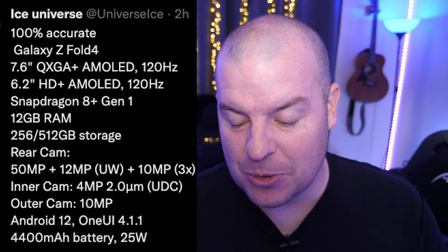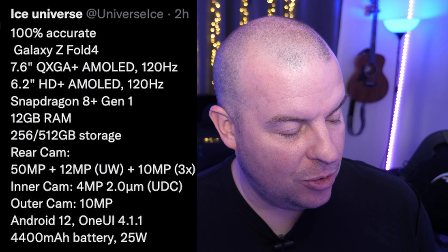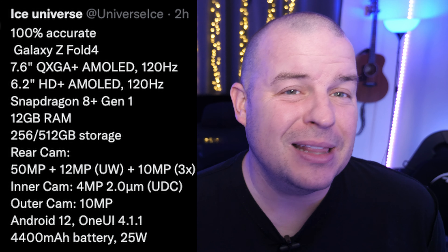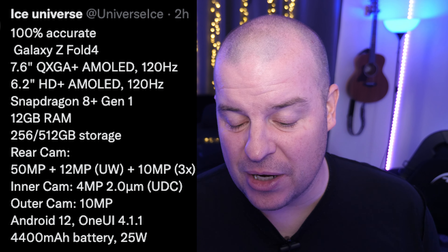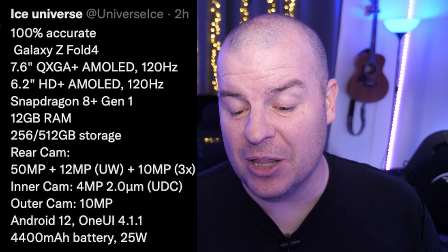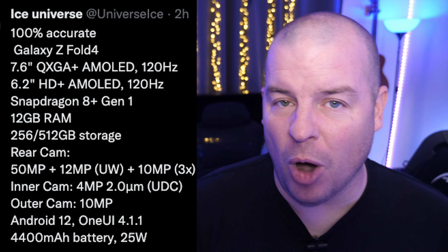Rear cameras will be a 50-megapixel main, 12-megapixel ultra-wide, and a 10-megapixel periscope telephoto with 3x optical zoom. The under-display camera will again be a 4-megapixel sensor, so you won't see probably amazing photos, though hopefully it'll have slightly better clarity as a second generation of this technology. The outer selfie camera will be 10 megapixels. Android 12 out of the box with One UI 4.1.1. Also a 4,400 milliamp-hour battery and 25-watt charging.